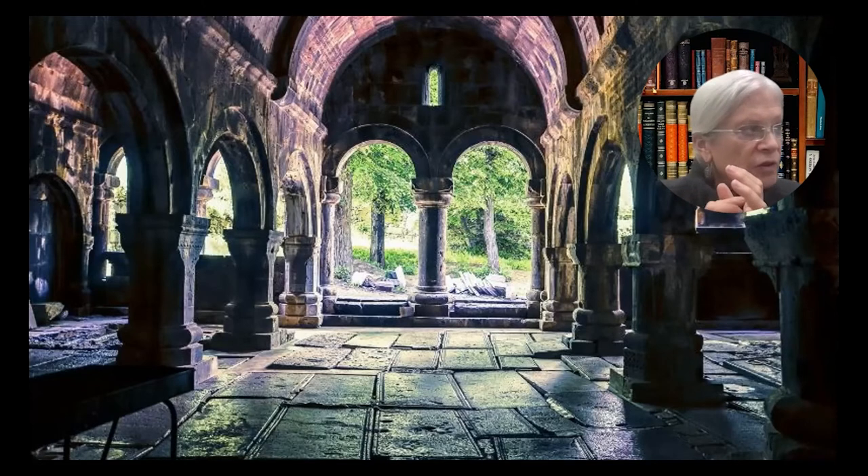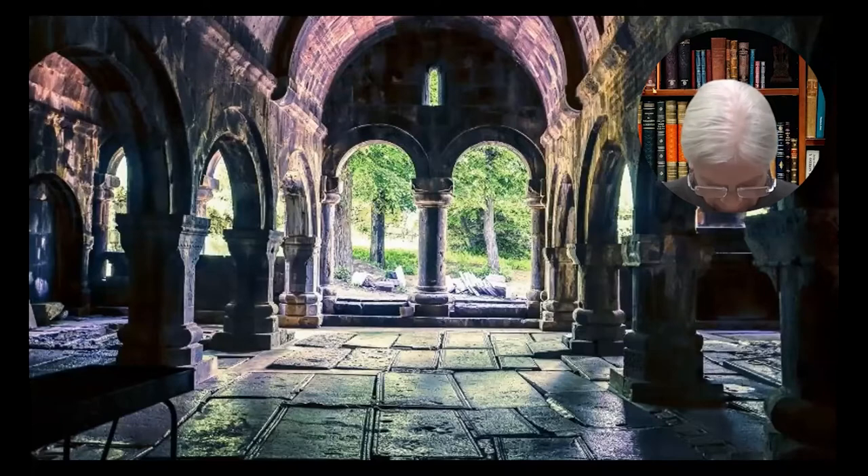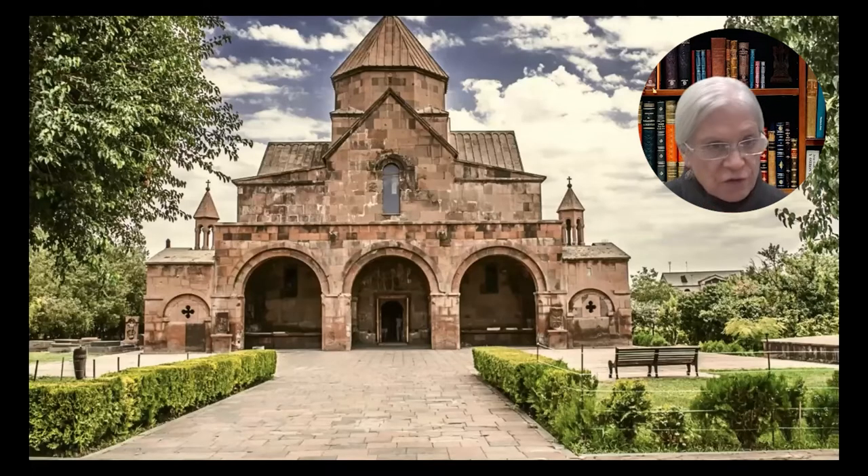As Jesus says to him, "Behold, she's your mother now." The Church of St. Gayane offers a similar pattern to people who are entering or leaving this memorial to one who mentored the founding mother of the Armenian church, St. Hripsime, to her martyrdom.